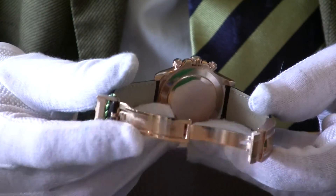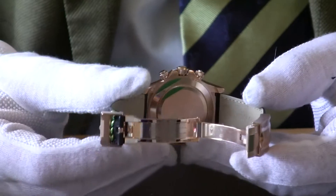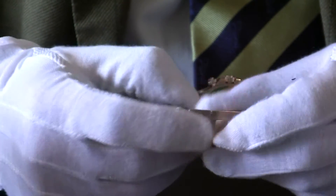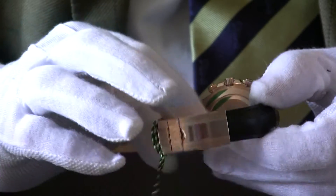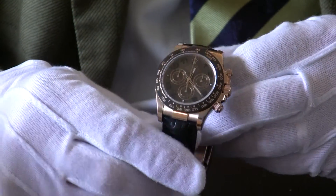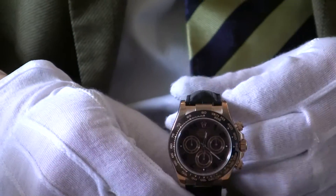These watches are traditionally a gents watch, but we have a lot of ladies wearing them too, so it's absolutely a unisex watch that can be worn by either a lady or a gentleman. It is just beautiful — absolutely a beautiful watch.